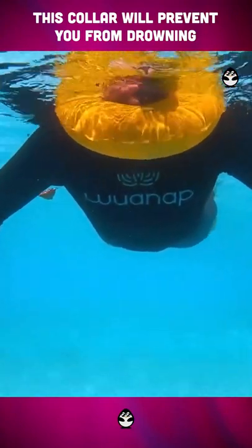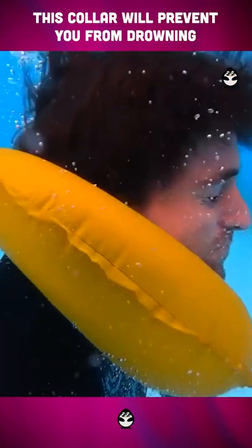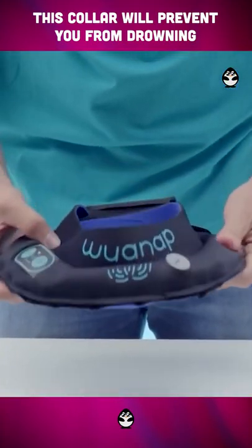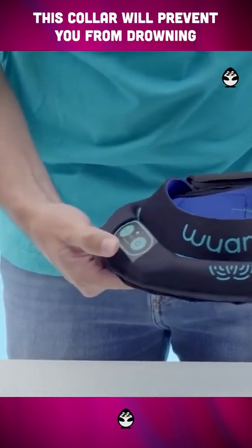This collar will prevent you from drowning. There are 5 situations where it activates: if you're unconscious or immobile, having a panic attack or seizure, or holding your breath. You can activate the device manually when you press a button for 2 seconds, or scream on the water.